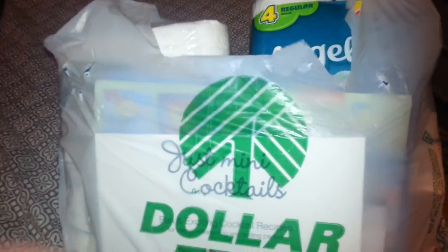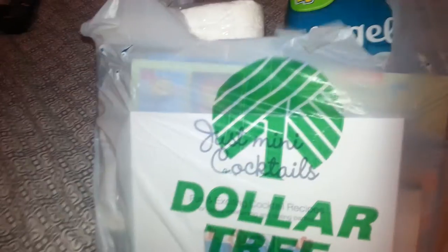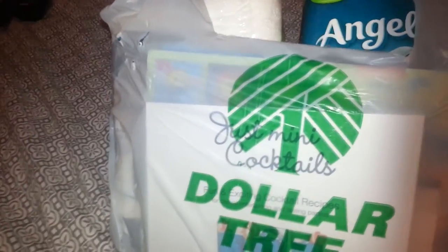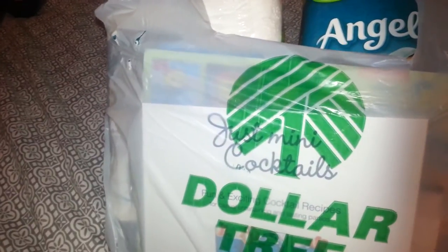Hello, everyone. I have a really small, really quick Dollar Tree haul. I just want to share because there are a couple of good coupons out there that I was able to take advantage of. I forgot the other coupons I wanted to bring with me, so I'll do another haul another day.